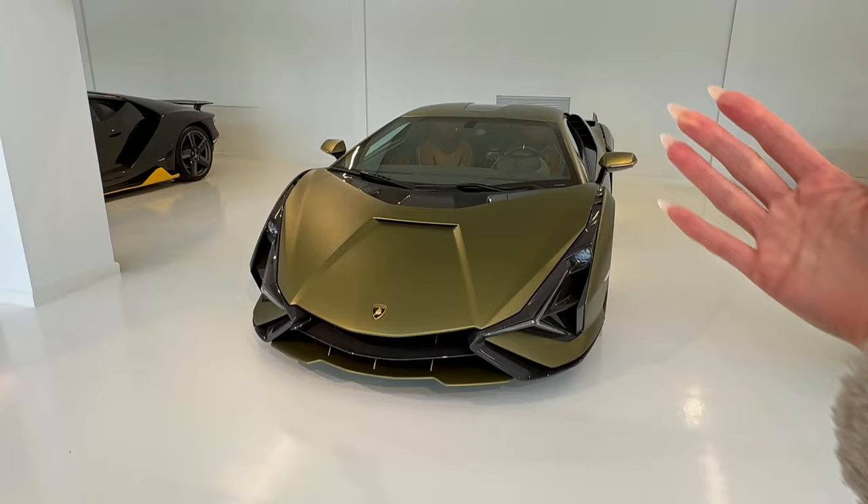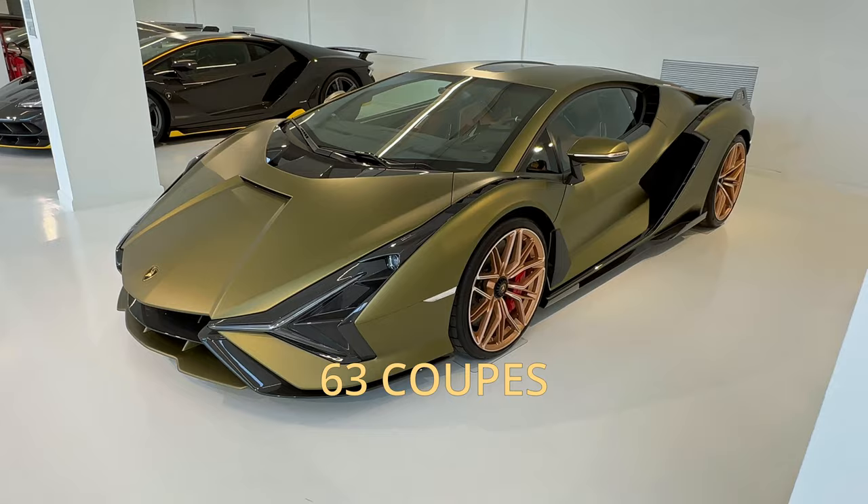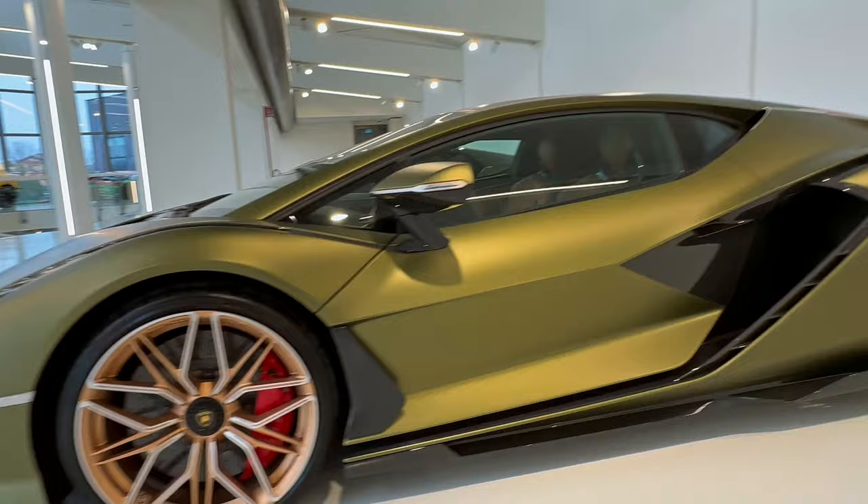And then we have Her Majesty, the Lamborghini Sián — one of my favorites of all time. They made 63 coupes and 19 roadsters and it started production in 2019. The Sián is really from the future. Really, really nice car.